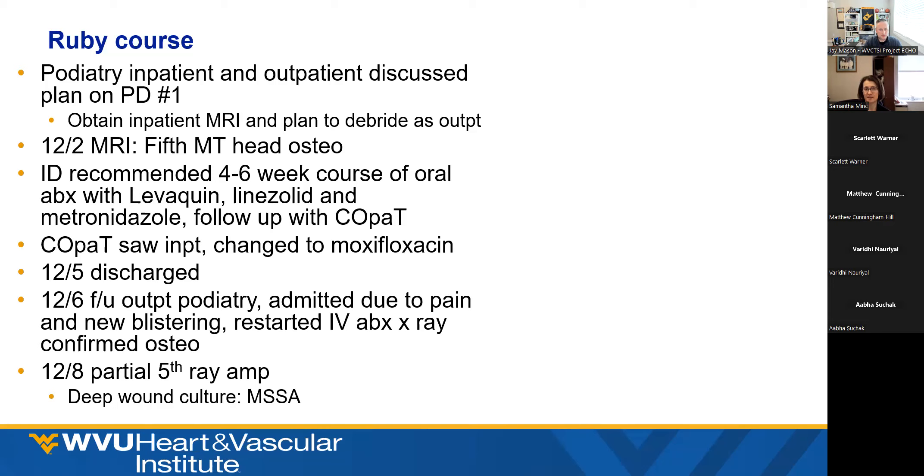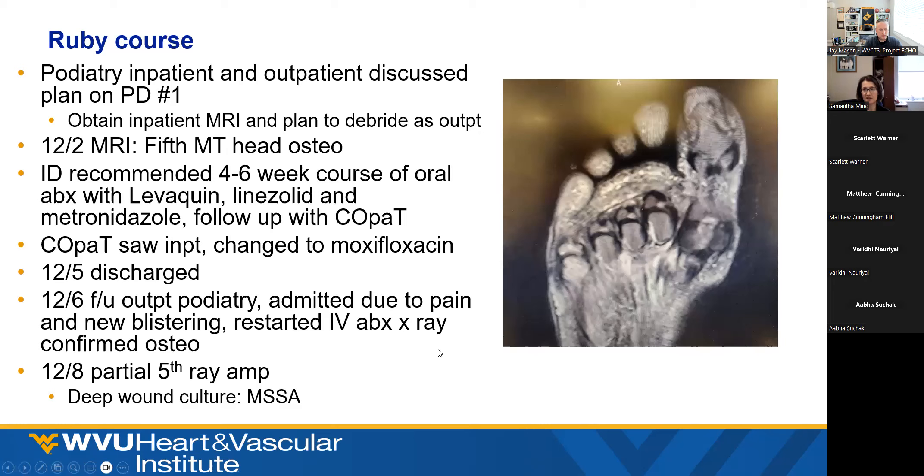Based on findings, I talked to both inpatient and outpatient podiatry to make a plan. The plan was to get care done as soon as possible, because this thing's not going to stay open very long. Because it's hard to get an outpatient MRI, they requested we get the MRI while the patient was still admitted to guide the debridement plan. The MRI showed fifth metatarsal head osteomyelitis. Infectious disease recommended a four to six week course of oral antibiotics with levaquin, linezolid, and metronidazole. But the outpatient ID team came by and said just moxifloxacin.